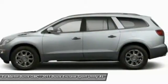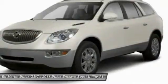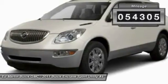Not only is it roomy and stylish, but Buick really did its homework on this vehicle. They did not cut any corners. This vehicle has less than 55,000 miles.